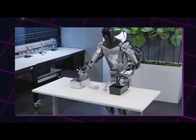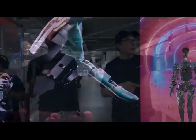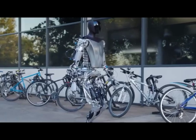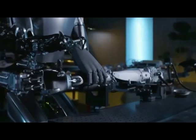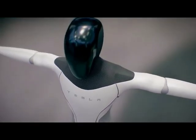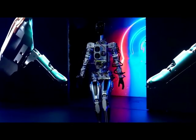Tesla has prioritized safety in the design of the Optimus Bot. It incorporates multiple safety features, including collision detection, emergency stop mechanisms, and fail-safe systems to ensure the well-being of both the robot and the humans around it. The Tesla Bot is planned to measure 5 feet 8 inches (173 centimeters) tall and weigh 125 pounds (57 kilograms), and will be controlled by the same AI system Tesla is developing for its advanced driver assistance system, with a carrying capacity of 45 pounds (20 kilograms).